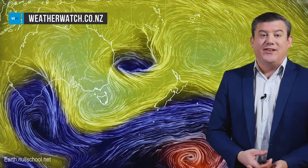Kia ora Aotearoa, I'm Philip Duncan with your weekly forecast. The forecast this week is once again looking warmer than average for a number of areas, although we've got a wintry change later on in the south.